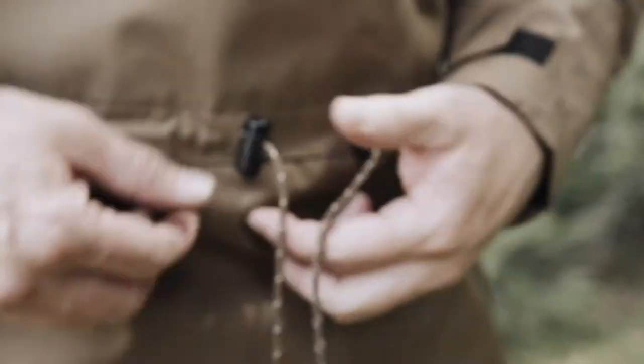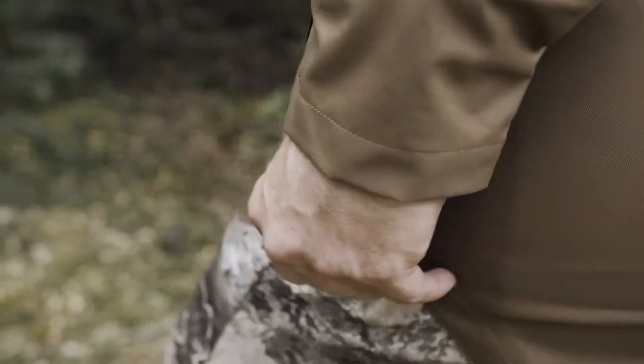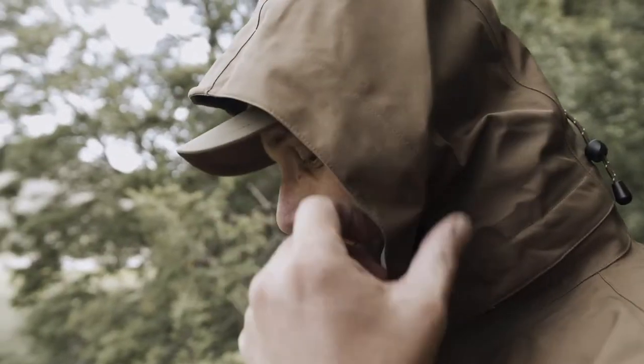It's also got a waist cinch here to stop that wind getting up there. It's got a long front and a long tail to sit down, and it's also got a zip on the side for easy ascending in the hills.